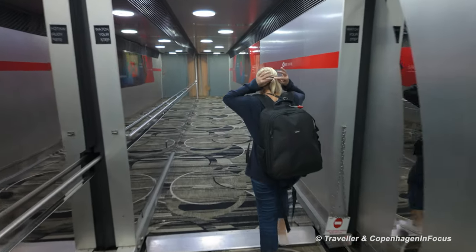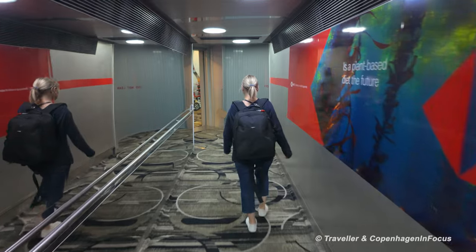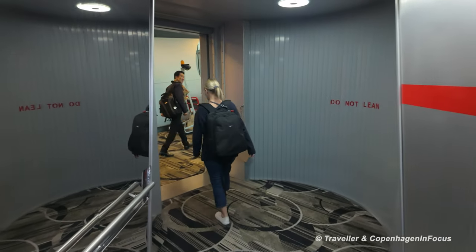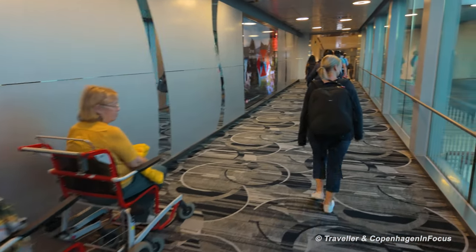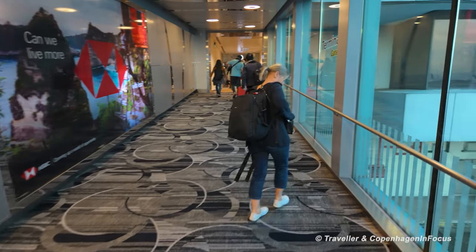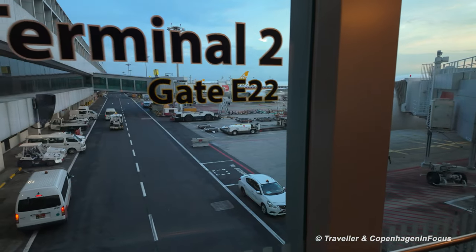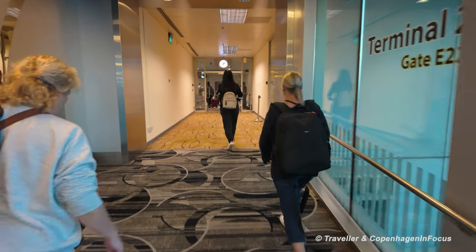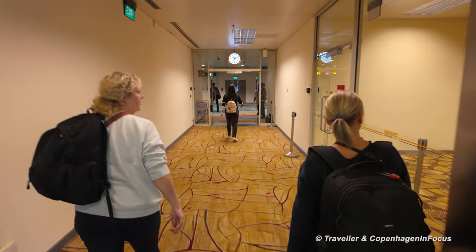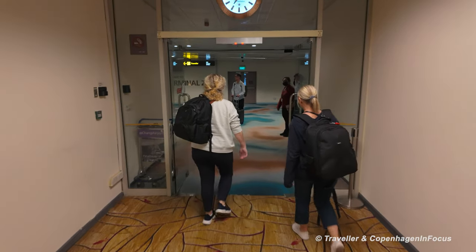Here we go, we're going to make a transfer at Singapore Airport to show you how it is to transfer here. We've just arrived from Europe on a Singapore Airlines flight from Copenhagen, and now we've got a flight to Penang on board Singapore Airlines Boeing 737. We have arrived at Terminal 2, and now we're going to find our gate for the next flight which leaves at 10 a.m.